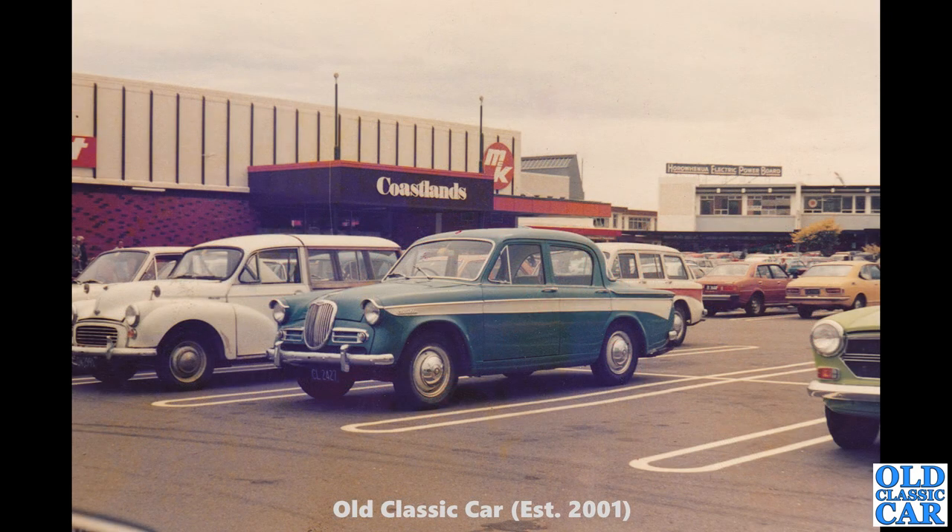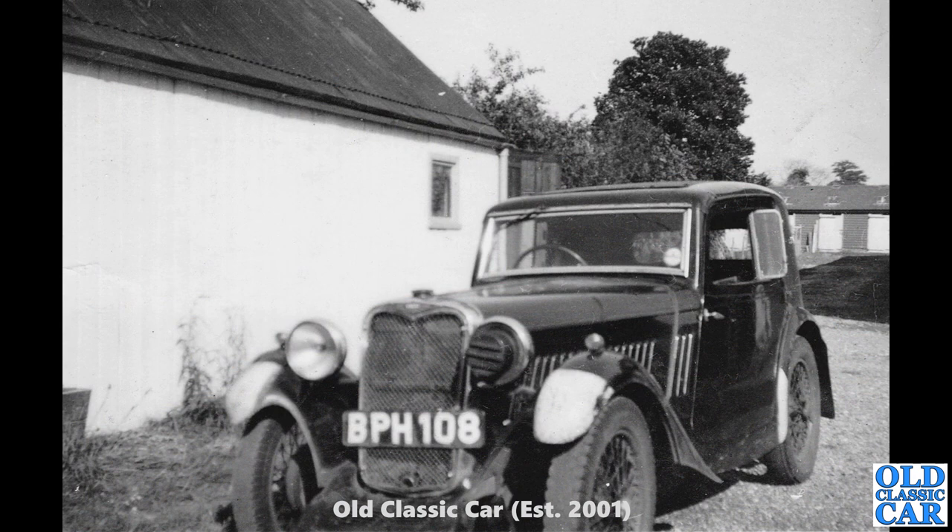Another of Peter's New Zealand photos — taken in a car park somewhere. Many classic cars to ogle over. We've got a Morris Traveller and a very rare Hillman Minx estate just behind this Singer Gazelle — not a Husky, which was a two-door car, but the rare four-door Hillman Minx estate in the background.